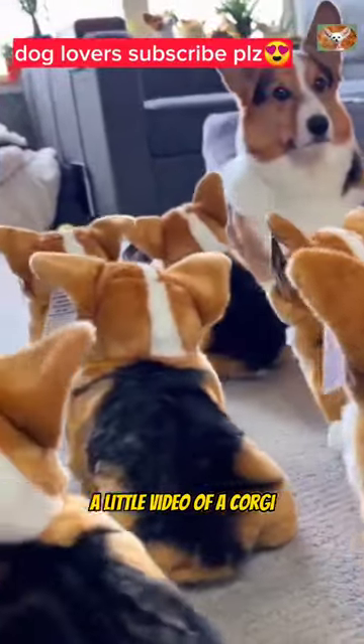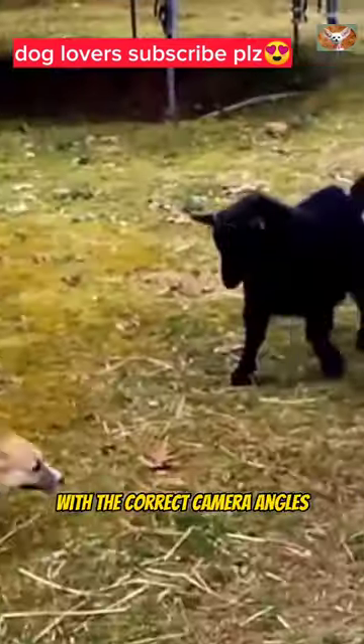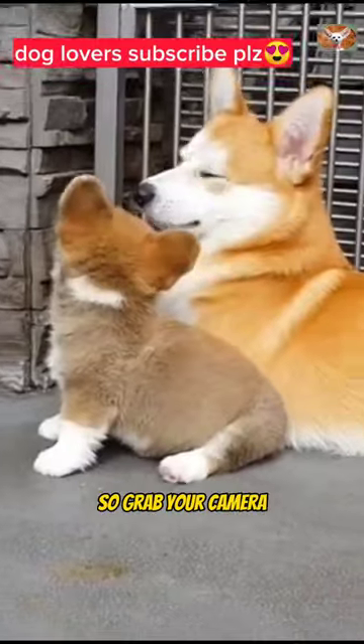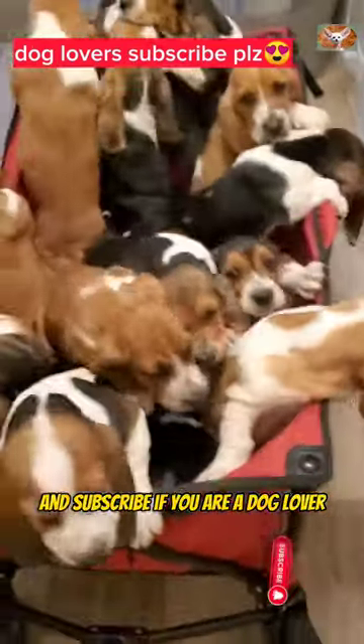A little video of a Korgi dog has the potential to become viral and gain a sizable following on your YouTube channel with the correct camera angles, inventive editing, and a dash of humor. So, grab your camera and get ready to record the Korgi's adorable antics, and subscribe if you are a dog lover.